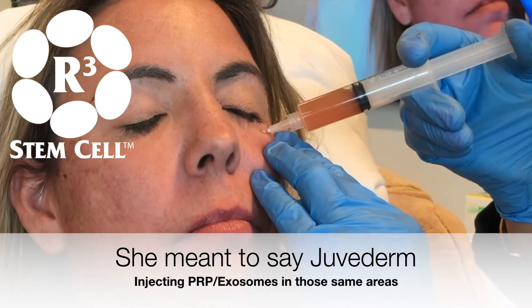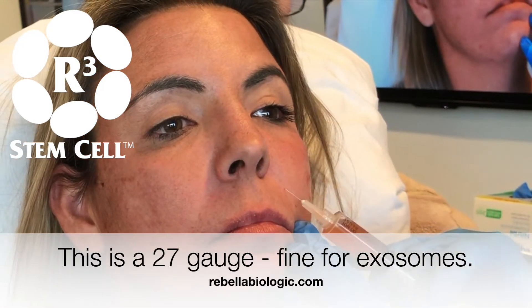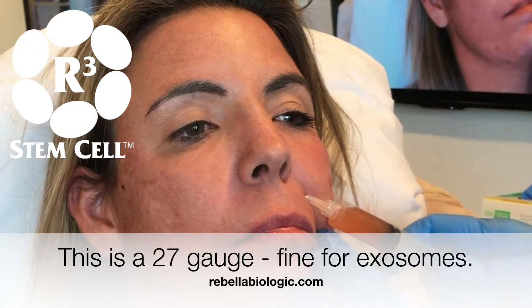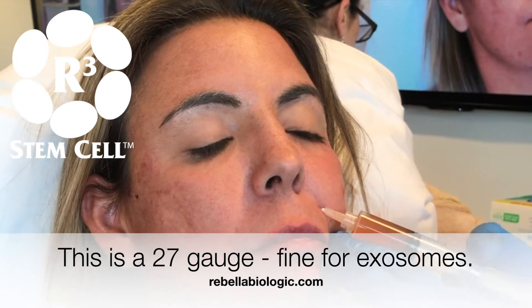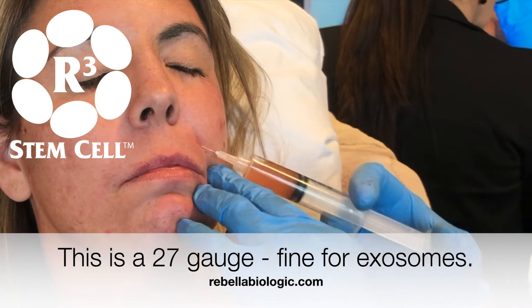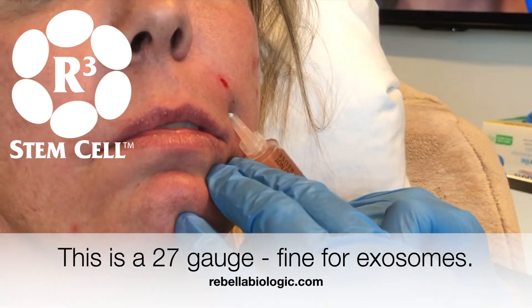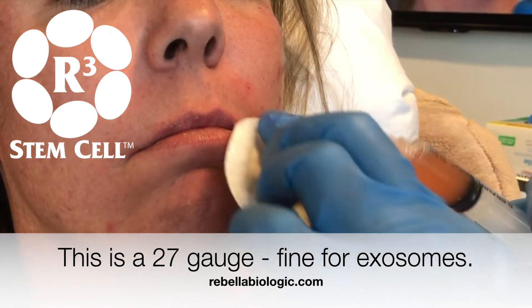Do you go up against the bone again? All the way down, yes. And do you just inject as you withdraw? I do. I'm putting just about not even a half cc in these spots.